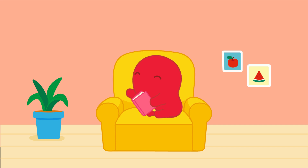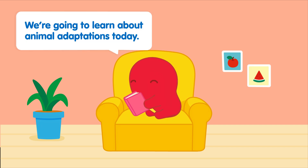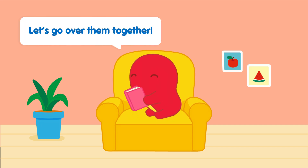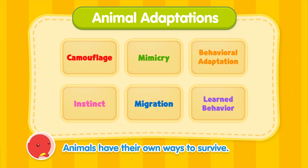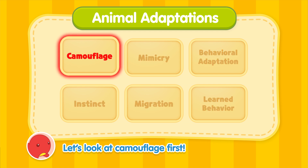Hi friends! We're going to learn about animal adaptations today. Let's go over them together! Animals have their own ways to survive. Let's look at camouflage first!